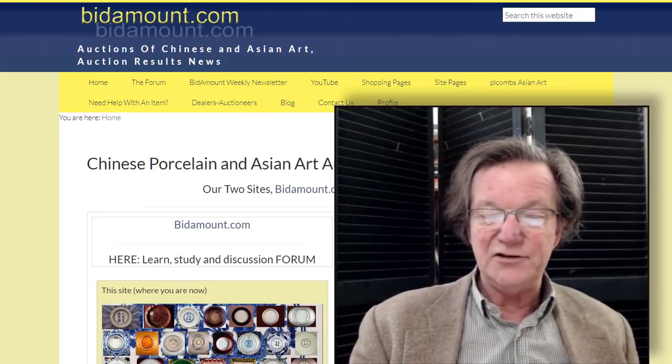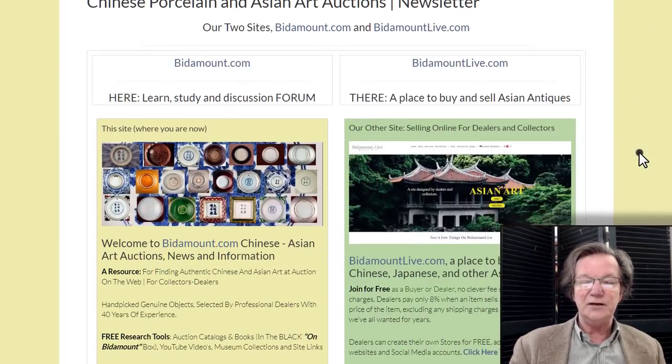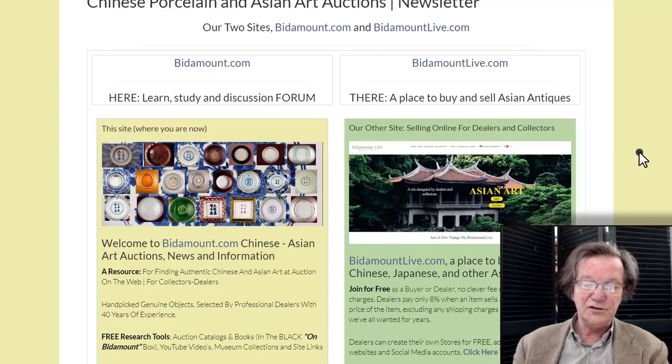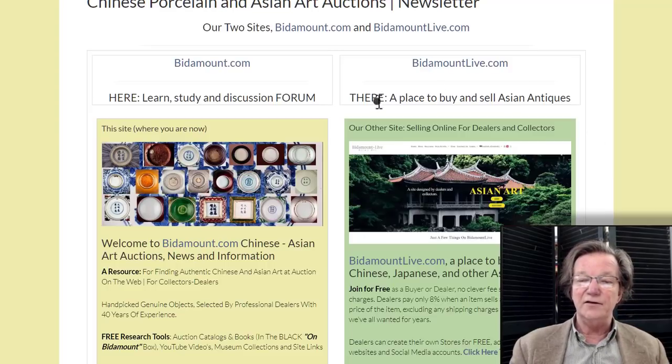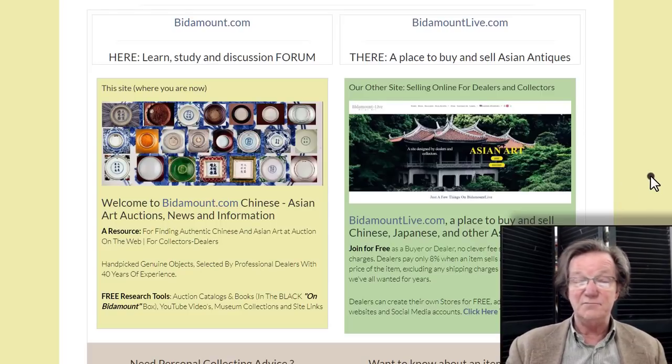We started doing it last week — we've been cleaning up the homepage because now that we have the two sites up, it's getting a little confusing. They have the same name and one of them just says 'Live' on the end, and that's for users and dealers who want to sell things online. If you come to the bitamount.com site, you'll see both: bitamount.com and bitamountlive. Click that and it'll take you to the other site. We've straightened that out.